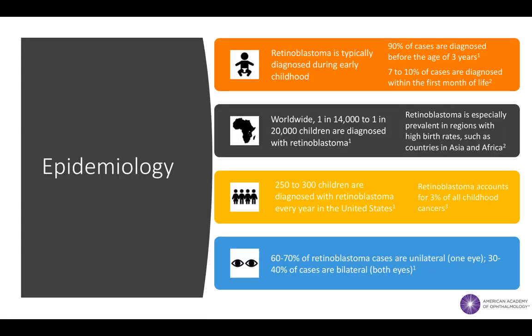Retinoblastoma is a malignancy of early childhood, with about 90% of cases diagnosed before the age of 3. Worldwide, up to 1 in 14,000 children are diagnosed with retinoblastoma. The vast majority of these cases reside in developing countries with high birth rates.